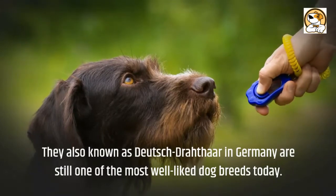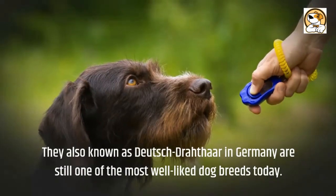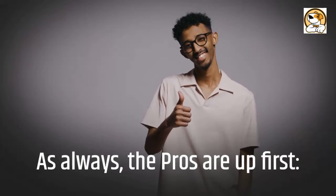GWPs were brought to North America in the 1920s and the AKC recognized them as a distinct breed in 1959. Also known as Deutsch Drahthaar in Germany, they are still one of the most well-liked dog breeds today. Now, the pros are up first.